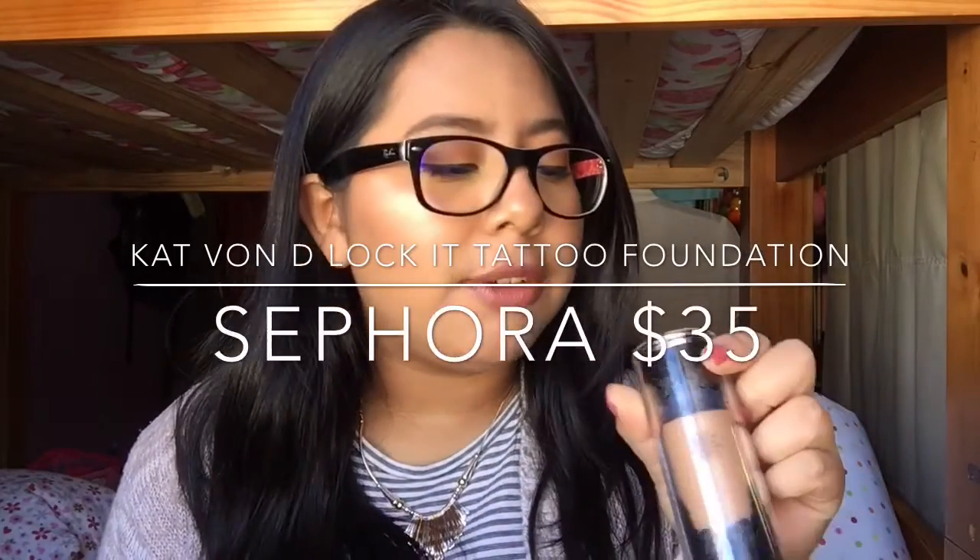The first foundation is the Kat Von D Lock-It Tattoo Foundation in shade Medium 57. I have it mixed with the other foundation I'll show you in a couple of minutes. It comes in a plastic pump. Kat Von D is repackaging it — not reformulating, just new packaging — and I believe it's $35 or $36 now. It has a lot of shades from light to dark. The claims are full coverage, 24-hour wear, transfer resistant, matte finish, fragrance free, and oil free.